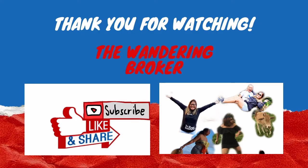Thank you so much for watching this video. Don't forget to like and subscribe. See ya!